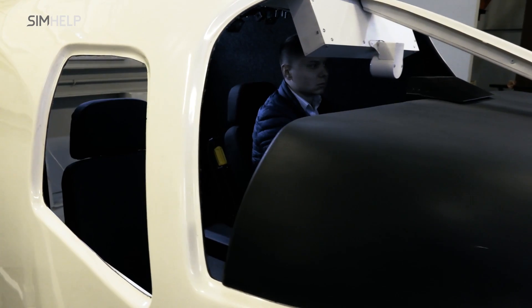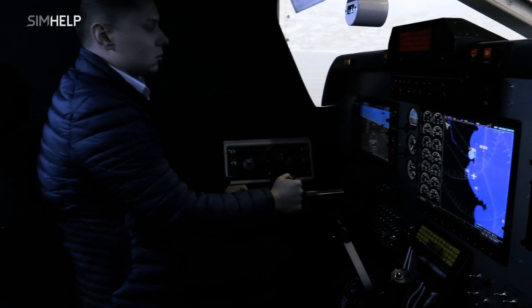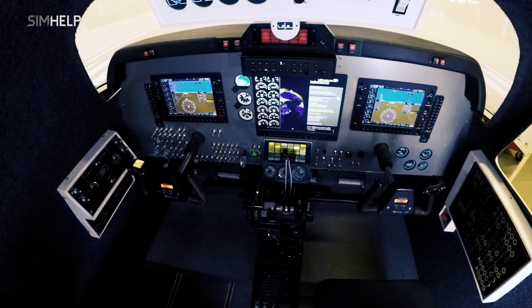The simulator is an exact replica of the aircraft. Everything from the hardware to the instrument panel or the interior is the same as inside the real plane. Even the cabin size and all the details inside are replicas of the authentic aircraft.